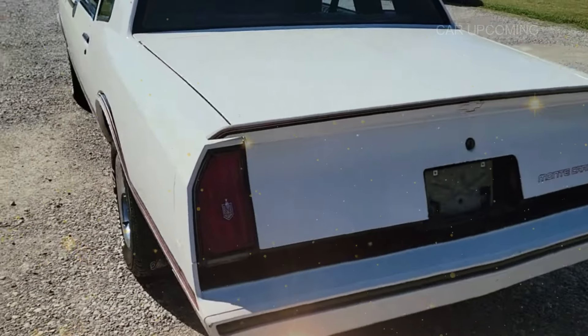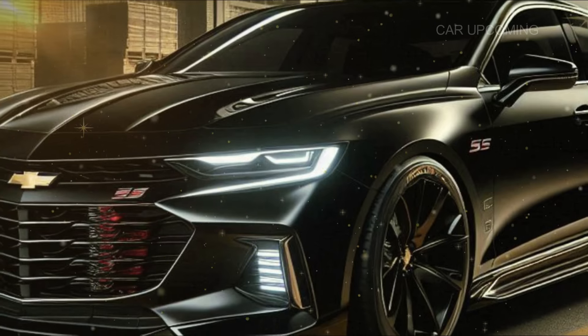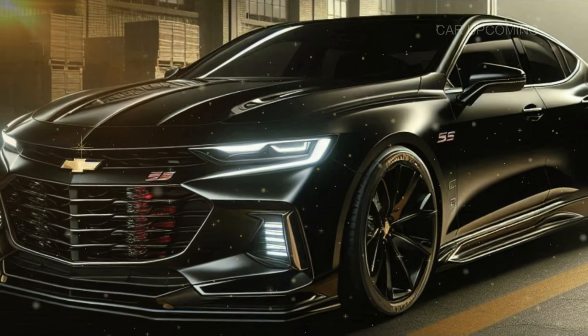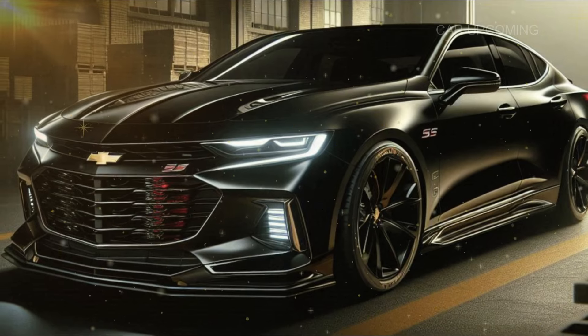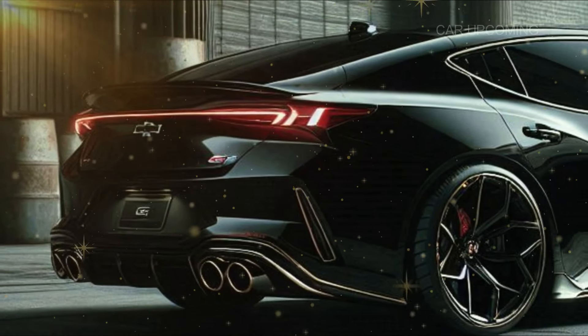This V8 not only delivers raw power but also comes with cylinder deactivation technology, so when you're just cruising, it can shut down half of the cylinders to save fuel. But let's be honest — who's going to want to drive this beast slow?